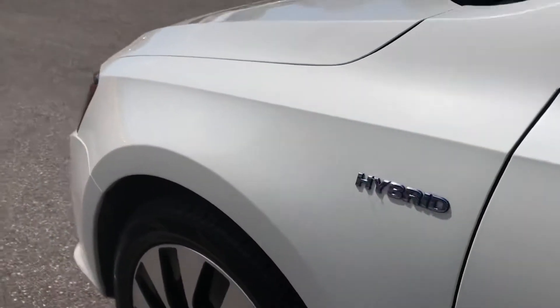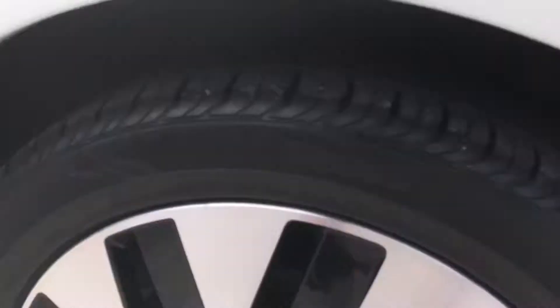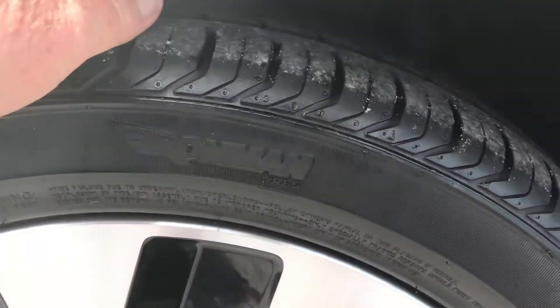Coming down here, everything's great on this side of the car. Getting to the front wheel on the driver's side — the front wheel's in great shape with good tread on the tire.